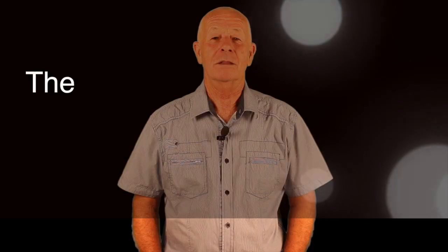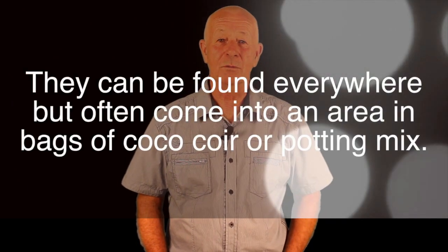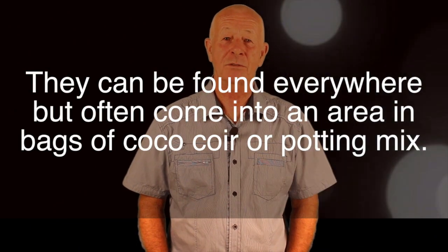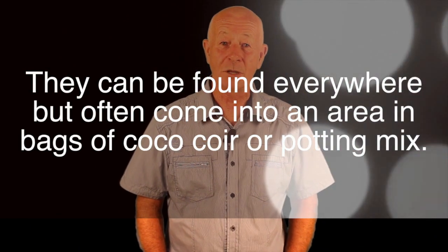They love a warm, wet, organic environment, and this environment is readily supplied by the increased use of organic media and substrates for growing plants in. These flies can be found everywhere there is organic material, warmth, and moisture. They often come in bags of coco coir or in bags of potting mix.